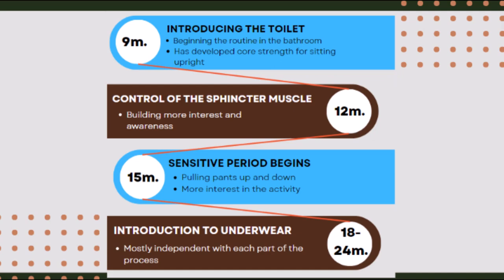Around 12 months, the first stage of myelinization occurs in the nervous system's integration process. This precedes voluntary control of the sphincter muscles, which is needed for toileting awareness. We also observe the child's interest and awareness of the toilet during this stage of development.